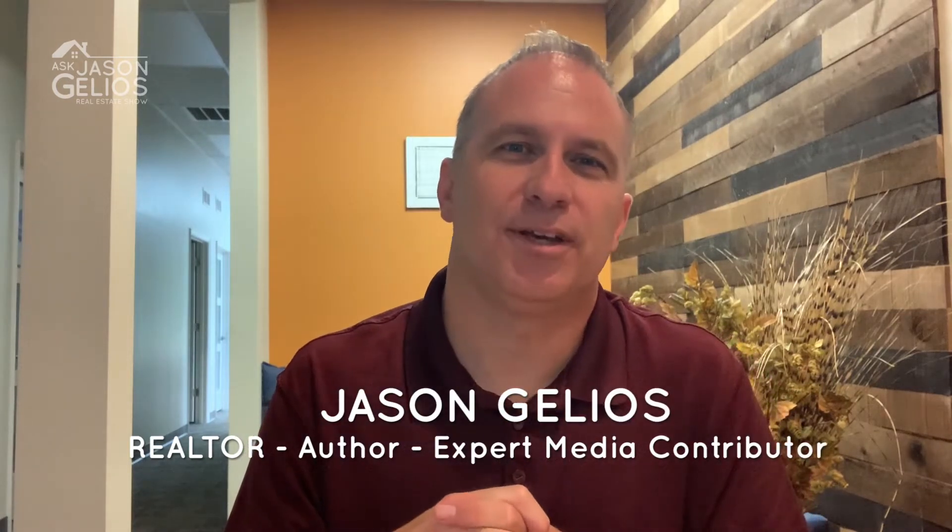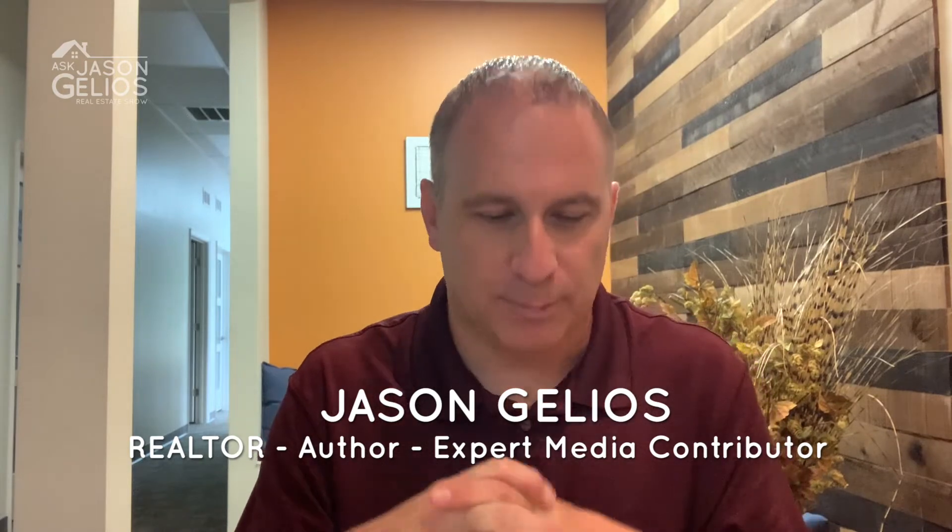Welcome everyone to this episode of the Ask Jason Jellius show. I'm Jason Jellius, Michigan realtor, and I appreciate you tuning into this episode. I'm going to be sharing some factors that go into a suggested price if you're looking to sell a home, and I have a few right here that are the most important.